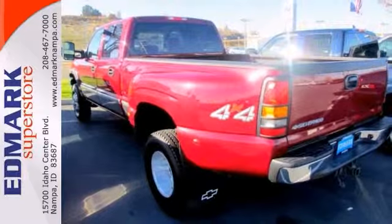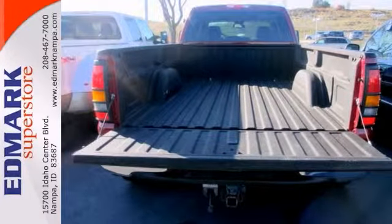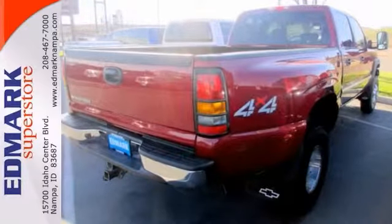It also gets steering wheel mounted controls, CD player, tow hooks, and hitch for all your heavy hauling and much more. Take a look and test drive this amazing truck today.